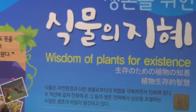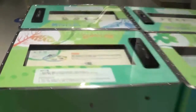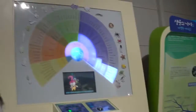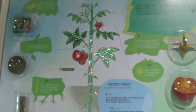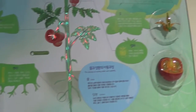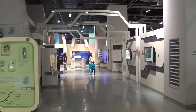We're in the life science area — 'wisdom of plants for existence.' There are different little information cards that you can turn and read about. There are models of cells, food chains, and this is really cool — it shows how plants get their nutrients through little LED lights, and the different parts of the plants. Back that way was chemistry and technology.